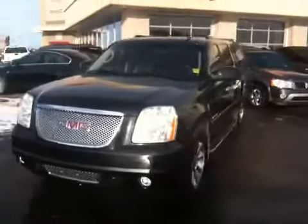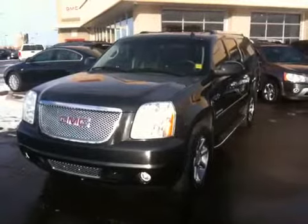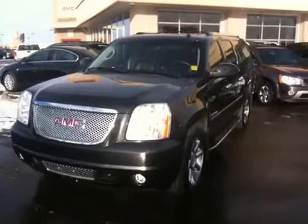Once again, this is a 2011 GMC Yukon Denali XL, onyx black in color.